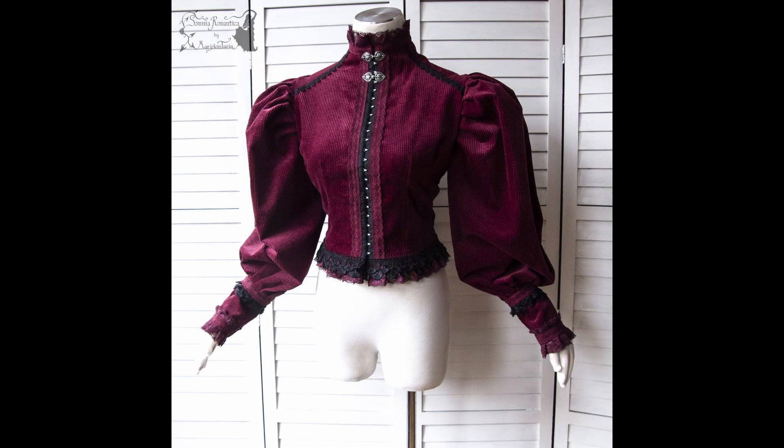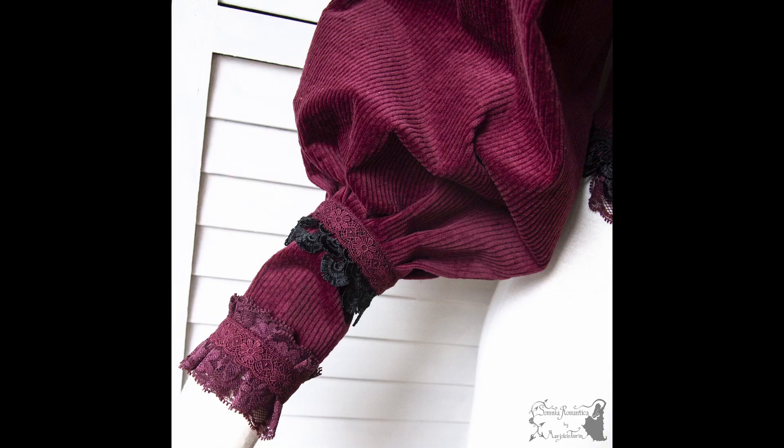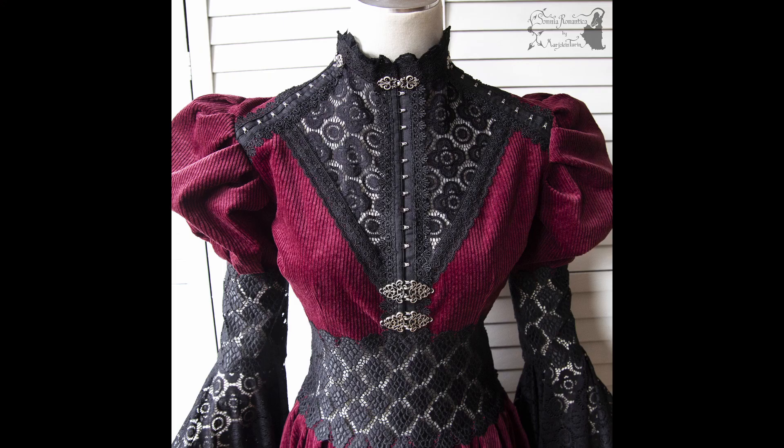We started out with this blouse made of corduroy fabric. I love the texture of this one and it allowed me to make very big puff sleeves. I also made this gown where I combined corduroy fabric with several laces.